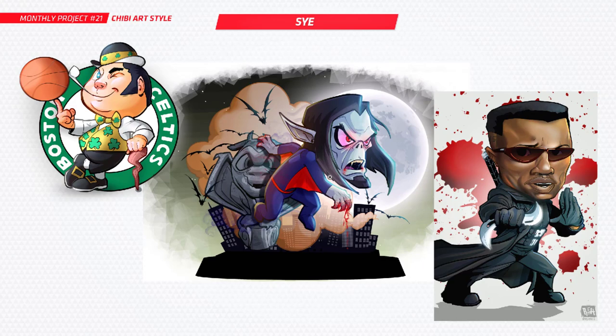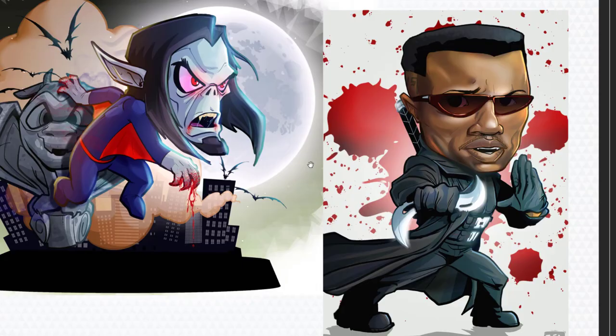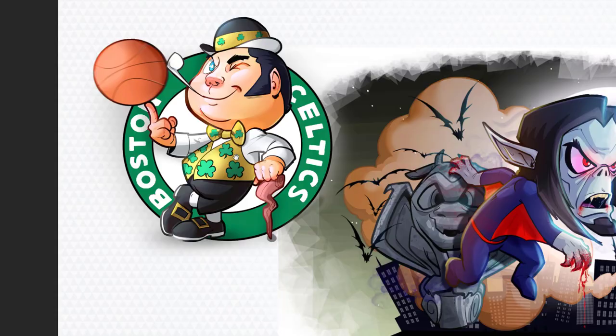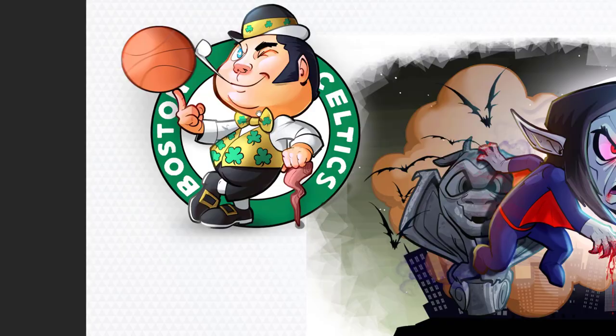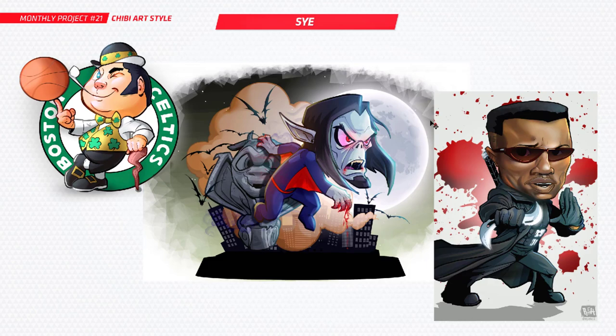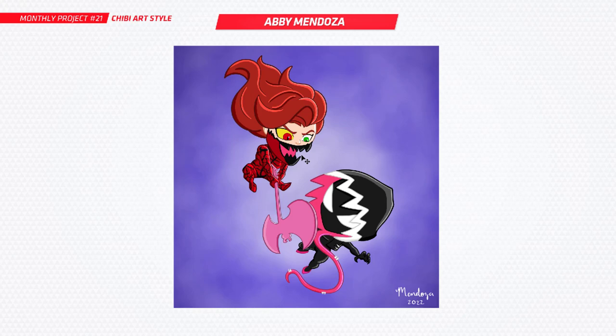Next up is Psy and you've got one here of Morbius the vampire. As usual you've done three characters — you've got Blade over here, Wesley Snipes, really really cool. I love seeing these characters that I just wouldn't have thought of in this style. You've also done a Boston Celtics logo over here and that's looking really cool. Very nice work — looks like you had a lot of fun with the chibi style.